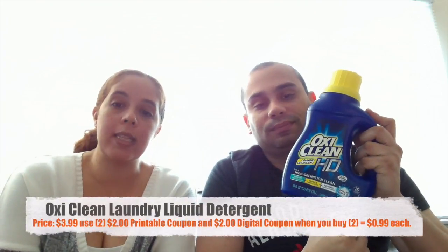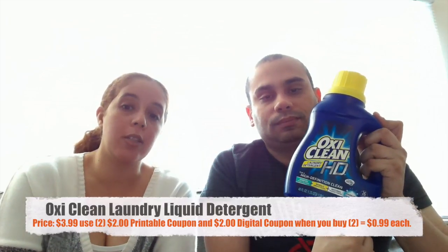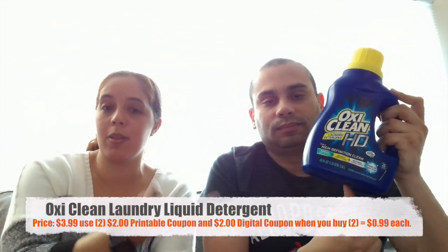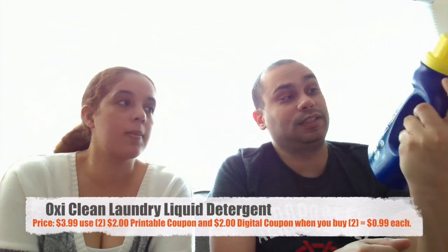This next product is one of our other favorites — OxyClean. Those ones are $3.99. There was a $2 printable coupon plus there's a $2 digital coupon when you buy two. So you use two printable coupons plus the $2 digital coupon making them $0.99 each.